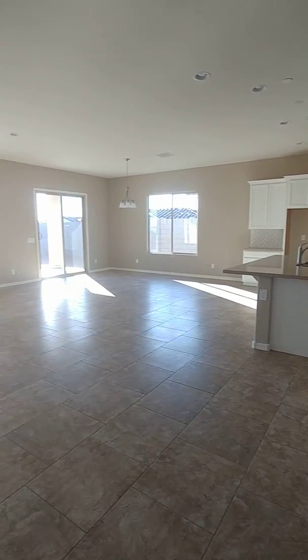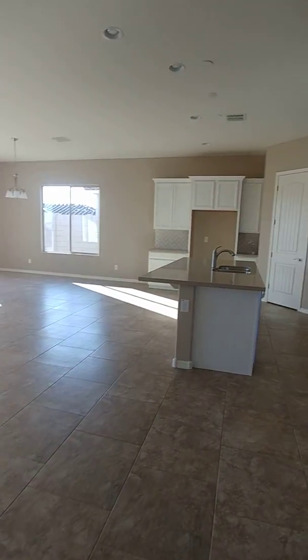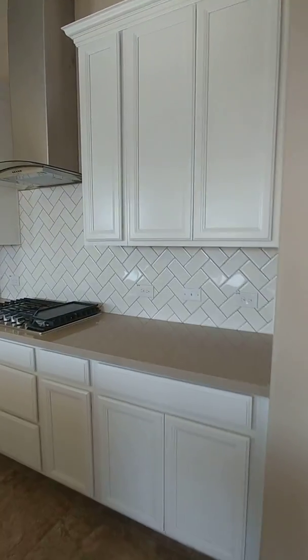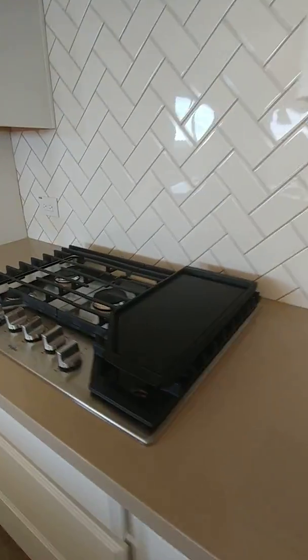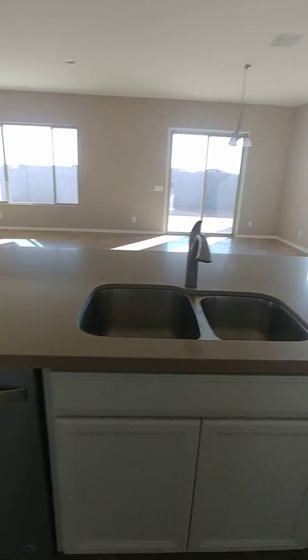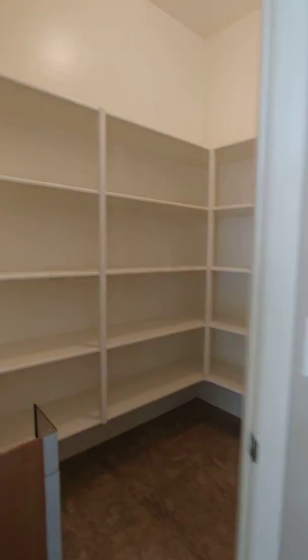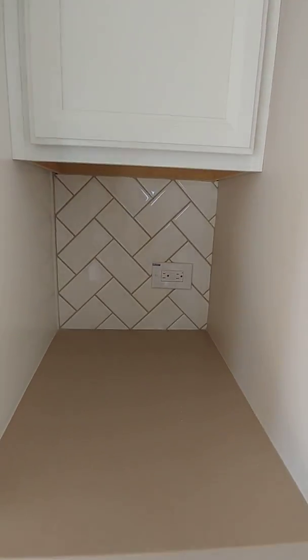Kitchen, living room, dining room — large open space. Looks like 42-inch cabinets. You gotta love that cooktop. Nice walk-in — that'd be perfect for coffee.